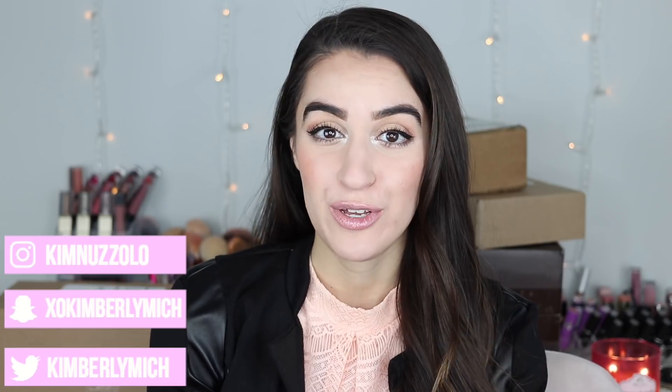Hey guys, welcome back to today's video. I'm going to be showing you guys free stuff that smaller beauty YouTubers get in PR, and I thought this would be a fun twist on these PR hauls.